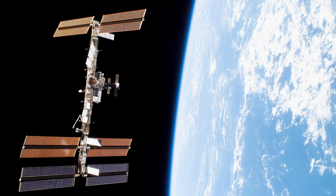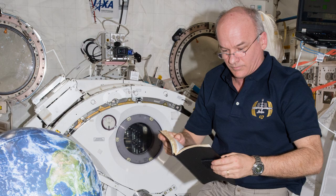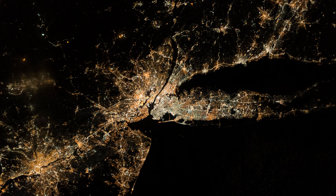In the 20 years that astronauts have lived on the International Space Station, they have shot millions of photographs. They record life inside the station, take detailed views of equipment and experiments, and capture views of Earth nearly every day.